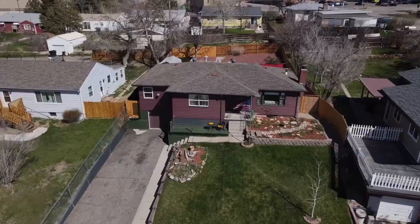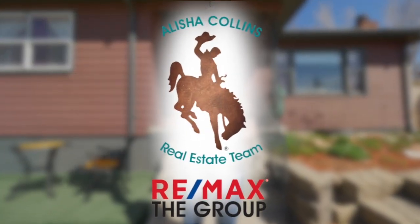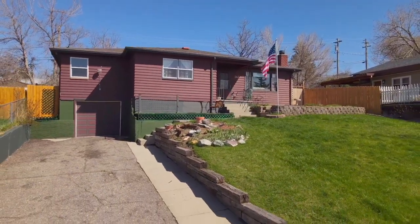A house with over 2,500 square feet — you've been looking for it, right? Hi, I'm Alicia Collins with Remax The Group and the Alicia Collins Real Estate Team. And today we are at our newest listing, 243 South Nebraska.